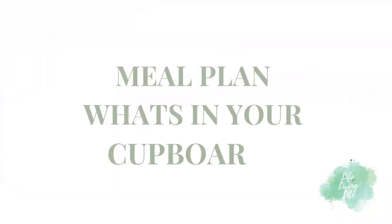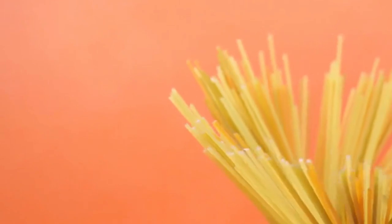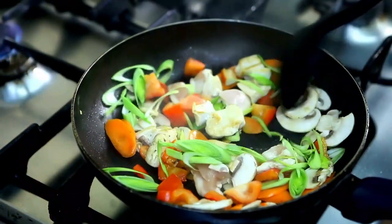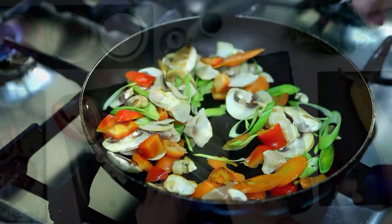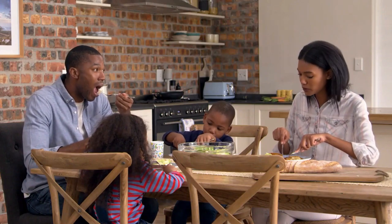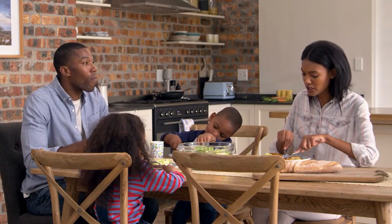Moving on to tip number two — base your meal plan on what's in your cupboards. Instead of going out and buying extra ingredients or planning your meals around new recipes, why not try to work with the ingredients you've already got at home? This way you will minimise waste and save money by using what you already have on hand.